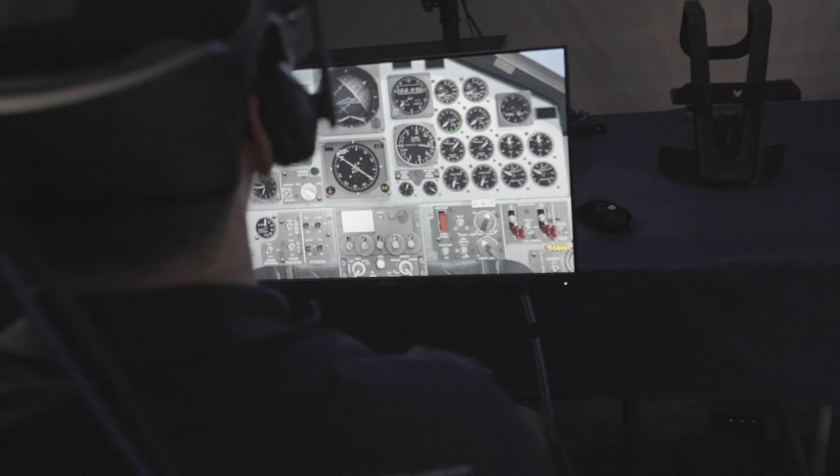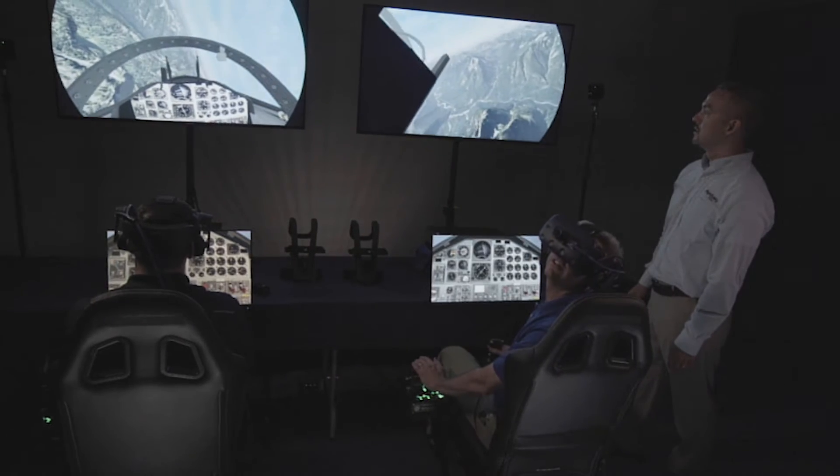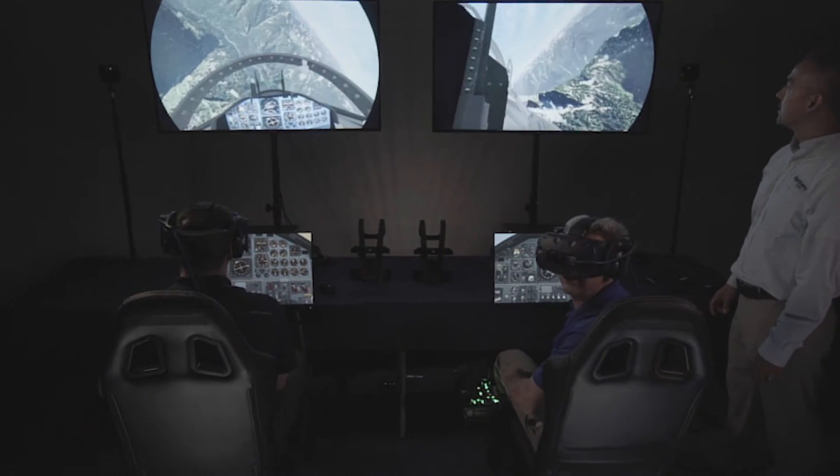Prior to live instruction, this immersive programming assists students in quickly identifying aircraft systems and mission scenarios. Concepts are uniquely explored, rehearsed, and tracked throughout the learning experience, enabling further personalization and focused training.